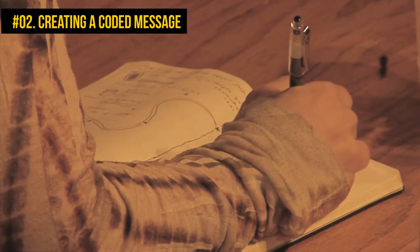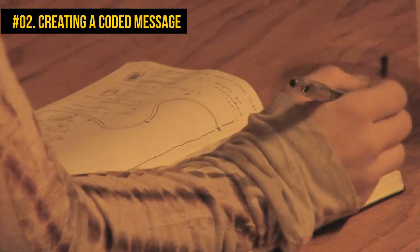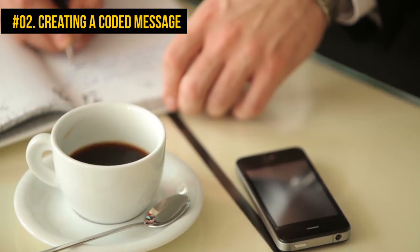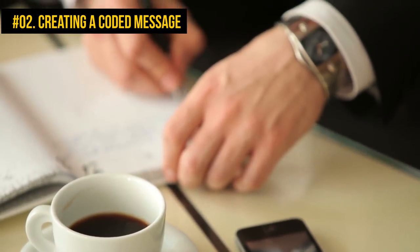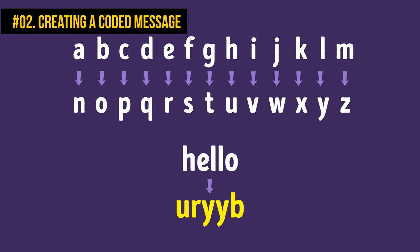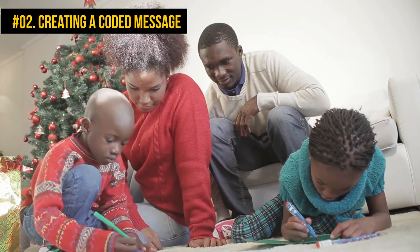Number 2: Creating a coded message. Spies and superheroes do that all the time. Some messages are too secret to share with the rest of the world, so they have to be encoded. If you need to send a coded message, you can use a simple reflect method: write out the letters A to M in a single line, then underneath write out N to Z. Simply change each letter of your message to the opposite letter across the two lines. For example, 'Hello' will become 'URYY.' You can invent your own encoding system with friends or family — developing it can be tons of fun and will make you feel like you belong to an exclusive spy gang.